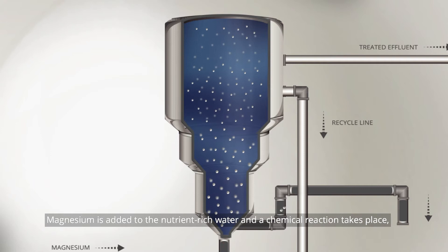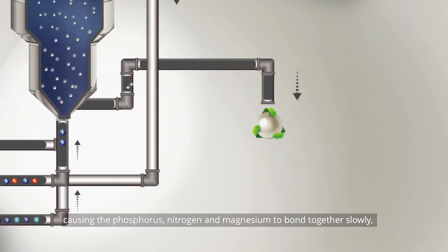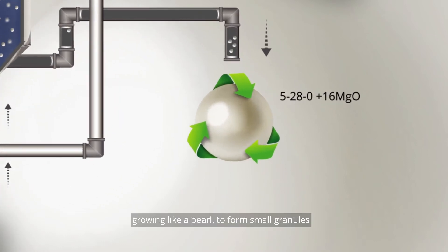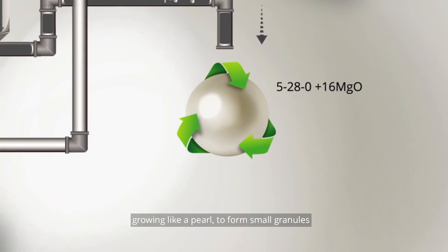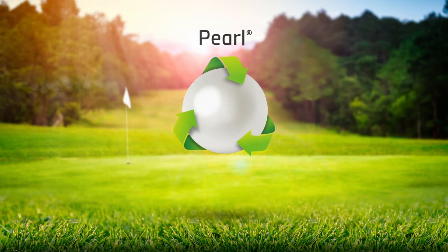A chemical reaction takes place, causing the phosphorus, nitrogen, and magnesium to bond together, slowly growing like a pearl to form small granules. Ostara's PEARL technology provides significantly increased rooting and more efficient nutrient use over traditional phosphorus sources.